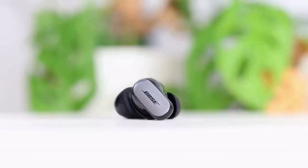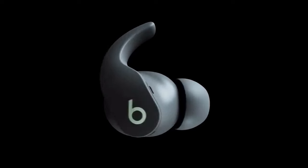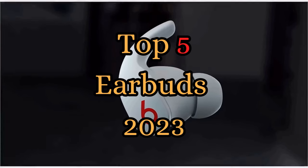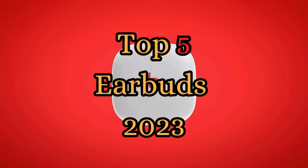With so many options out there, finding the perfect pair of earbuds can be quite a challenge. But fear not, because we've done the research for you. We've tested numerous models, compared their features, and listened to countless hours of music to bring you this carefully curated list.